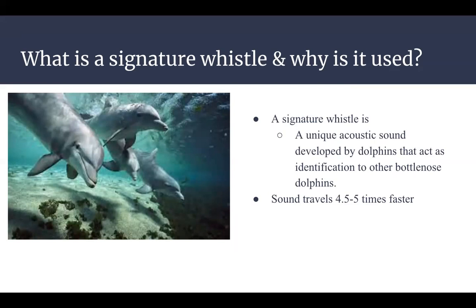Sometimes male calves develop similar whistles to their mothers. According to the Dolphin Research Center, sound in water travels up to 4.5 times faster than in air. Dolphins can come into physical contact and communicate with body language, but because of the rate of speed that sound travels, scientists believe this is why sound is their primary source of communication.